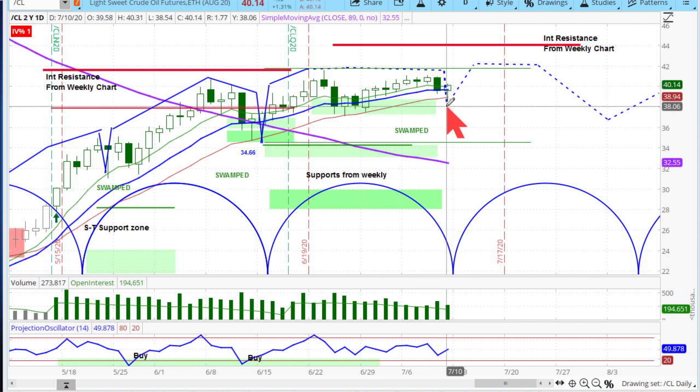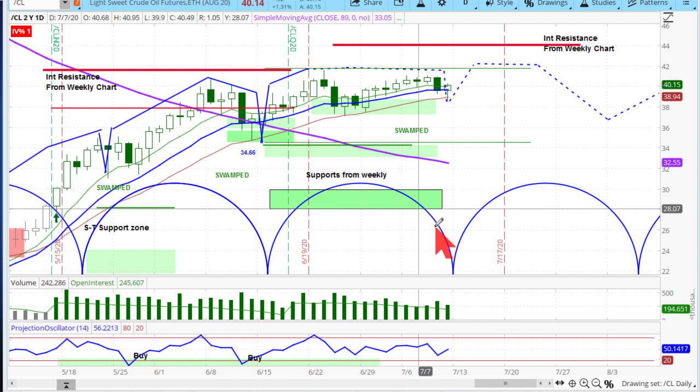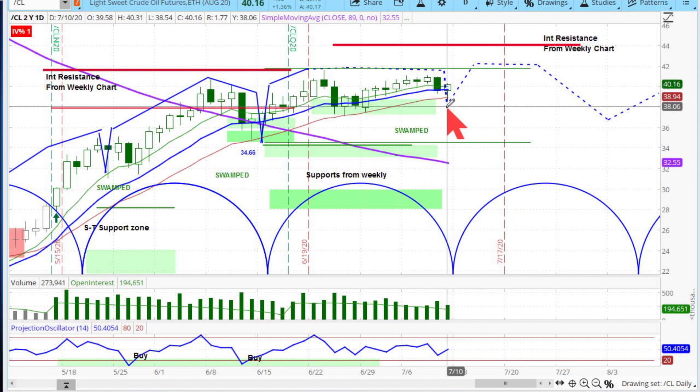We expected a corrective period here, but all we got was sideways and slightly lower action. We always rate ourselves on what we see in the candle patterns, the cycle patterns, momentum, support and resistance, and rising and declining phases. We're going to rate ourselves about 70 to 75 percent this week — we didn't get enough decline in light crude, and the stock market held up a little better than expected.